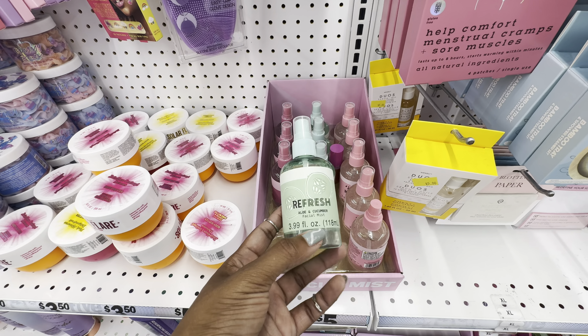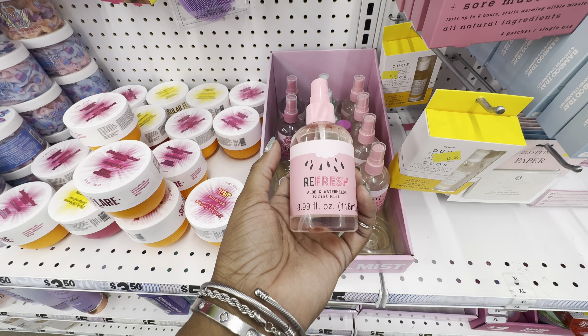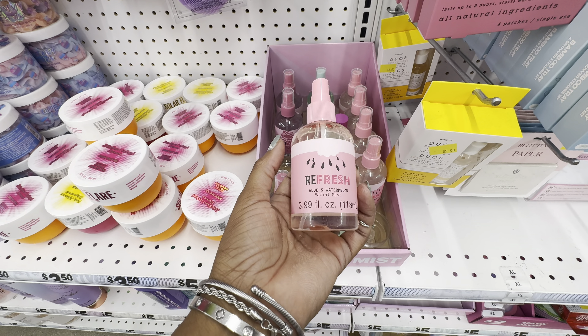This is one of their newer skincare products — a facial mist that comes in three different formulations. The one in my hand is the aloe cucumber, they also have the aloe rose water and the aloe watermelon, so all three are formulated with aloe.